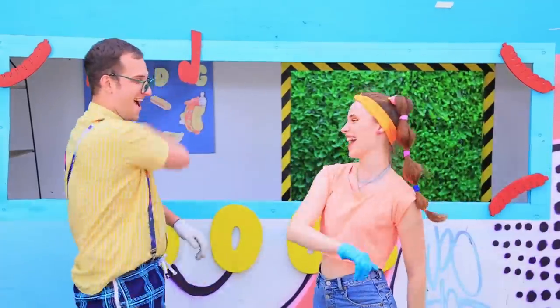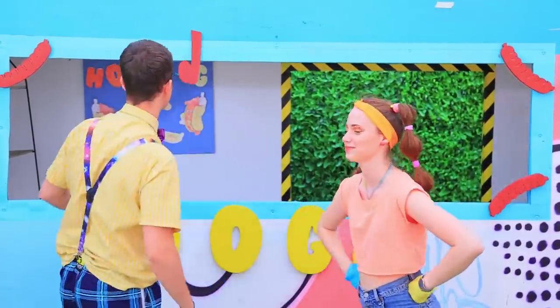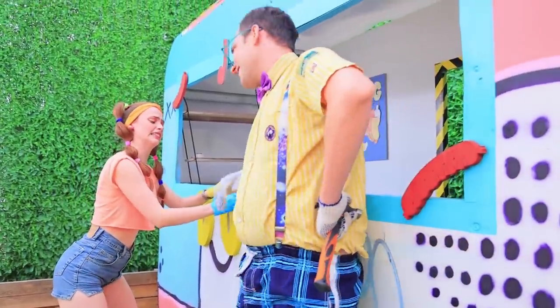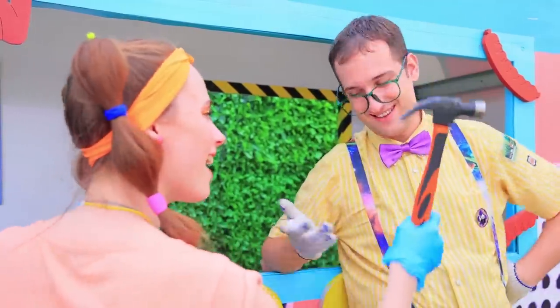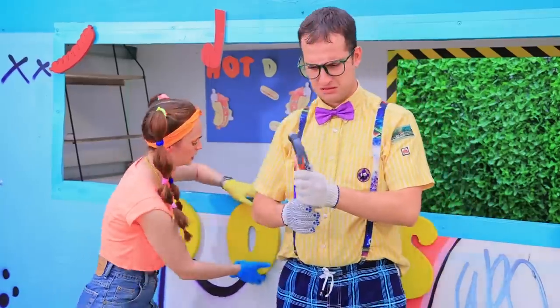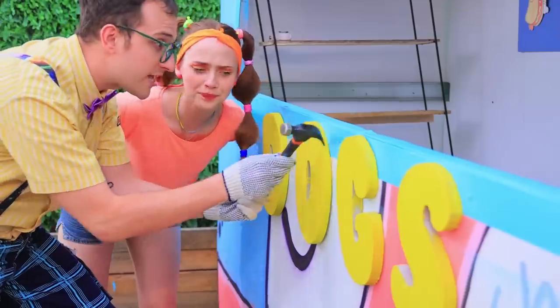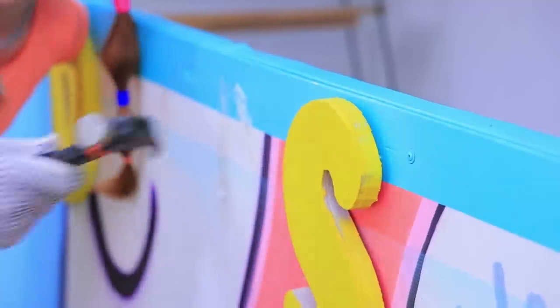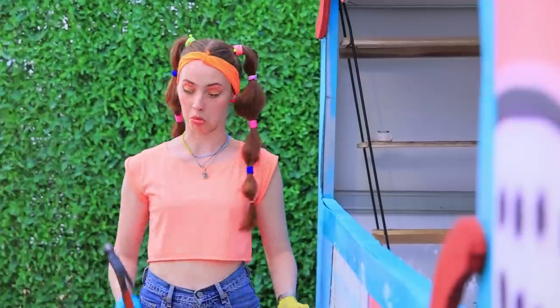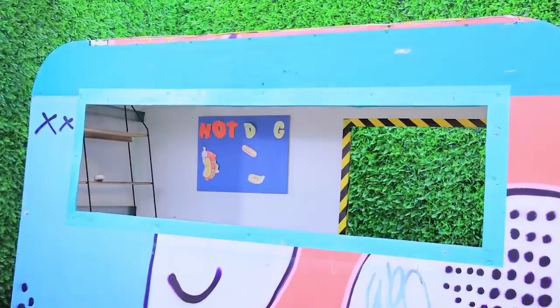Well done! Let's see to the trailer! These letters must go! But they are nailed down! Here you go! This will help! My back's itchy! No way, Phoebe! Look! Got it! Now you! What a useful thing! It takes all the extra stuff away!